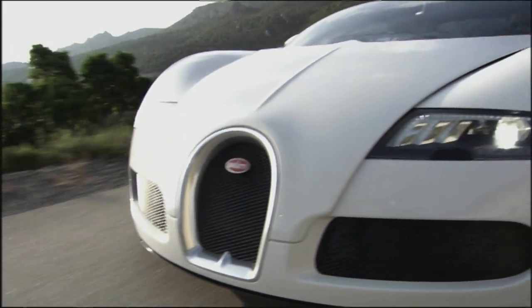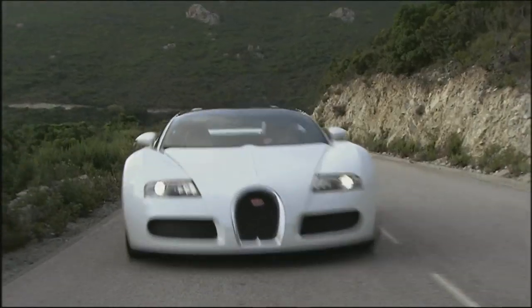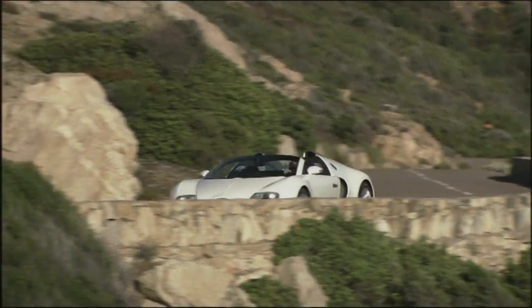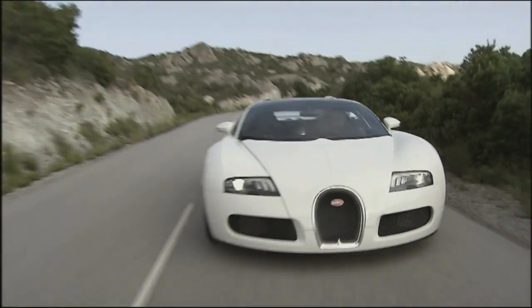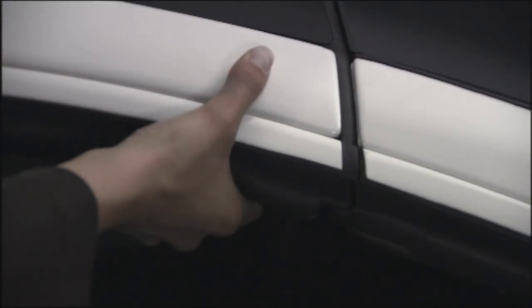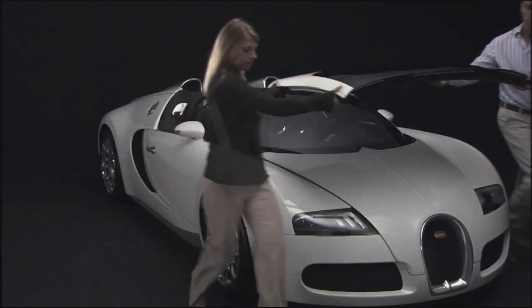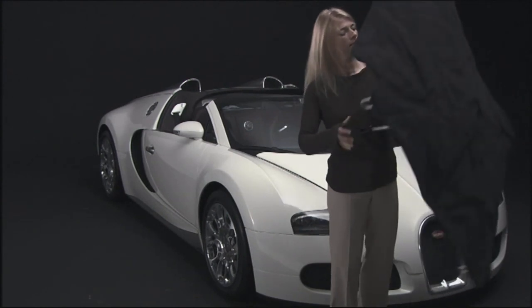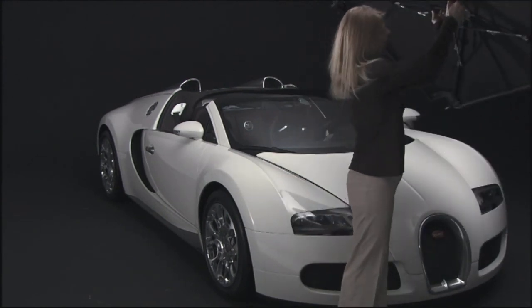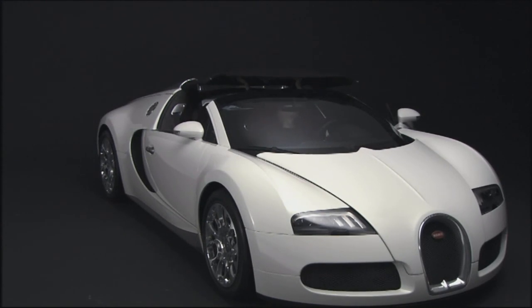The Bugatti Veyron 16.4 Grand Sport is the great white shark in the sea of convertibles. This missile from the Alsace costs €1.7 million, making the Bugatti the most expensive topless pleasure in the world. But the Veyron isn't the most adjustable of cabriolets — if you want to drive with the top down, you have to consider it well before you set off. The driver only survives short showers thanks to a delicate emergency rain shield.